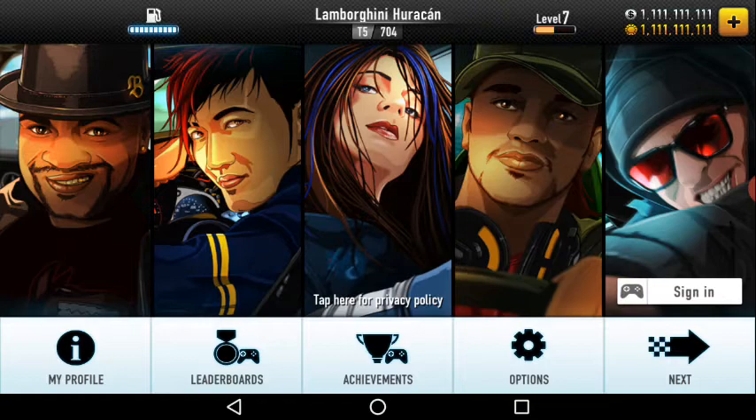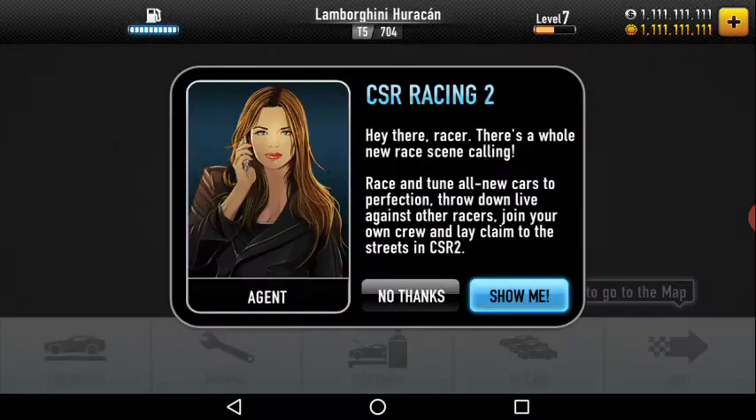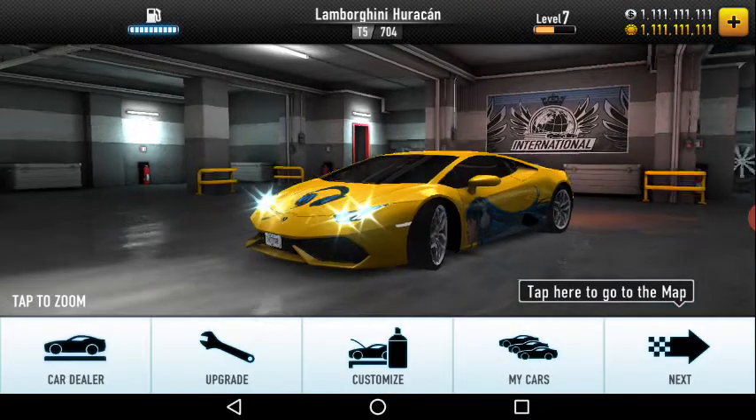Hi guys, this is Drift TV and today I'm going to review all the cars of CSR. Let's go to the next — I will show you all my cars.